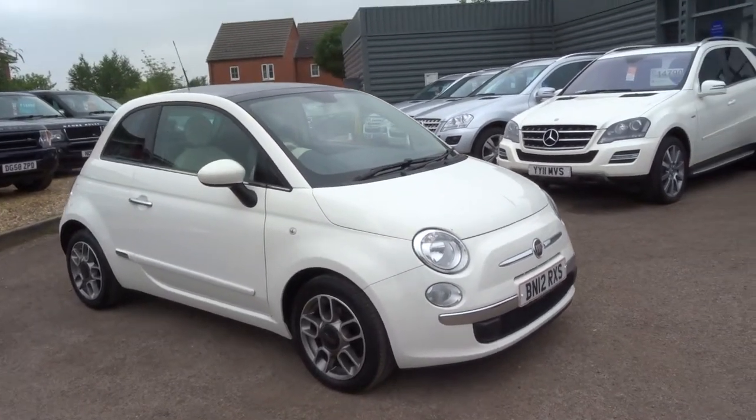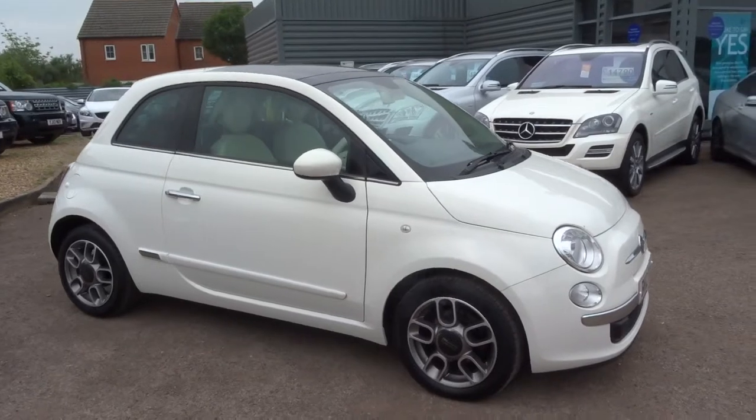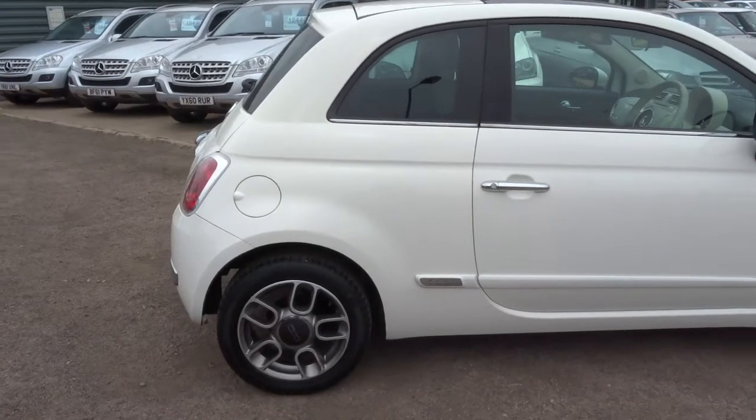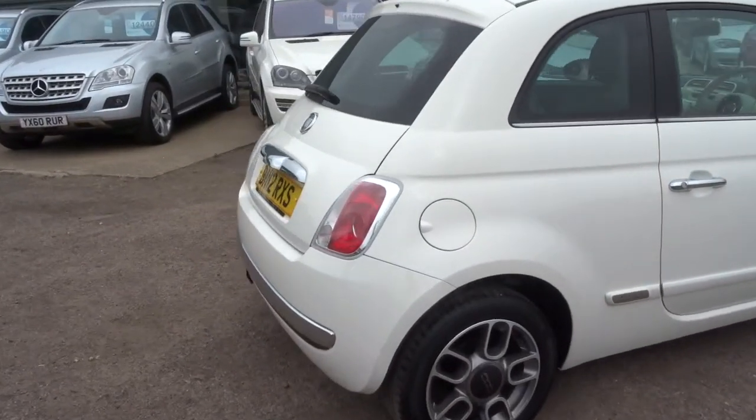Welcome to Country Car. My name is Tom. Just coming into stock is this Fiat 500. This is the Lounge. Absolutely gorgeous little car.